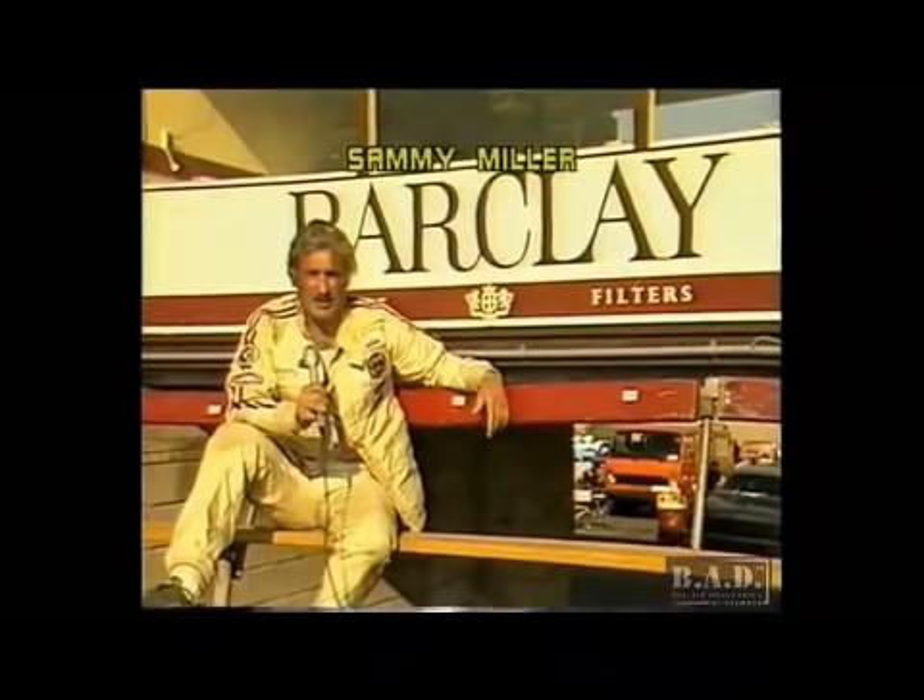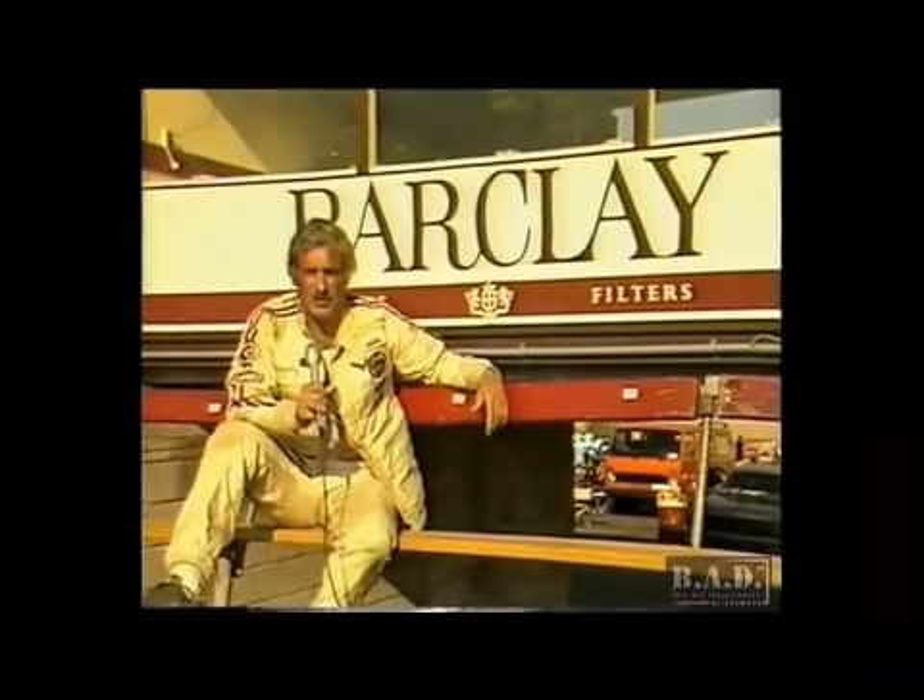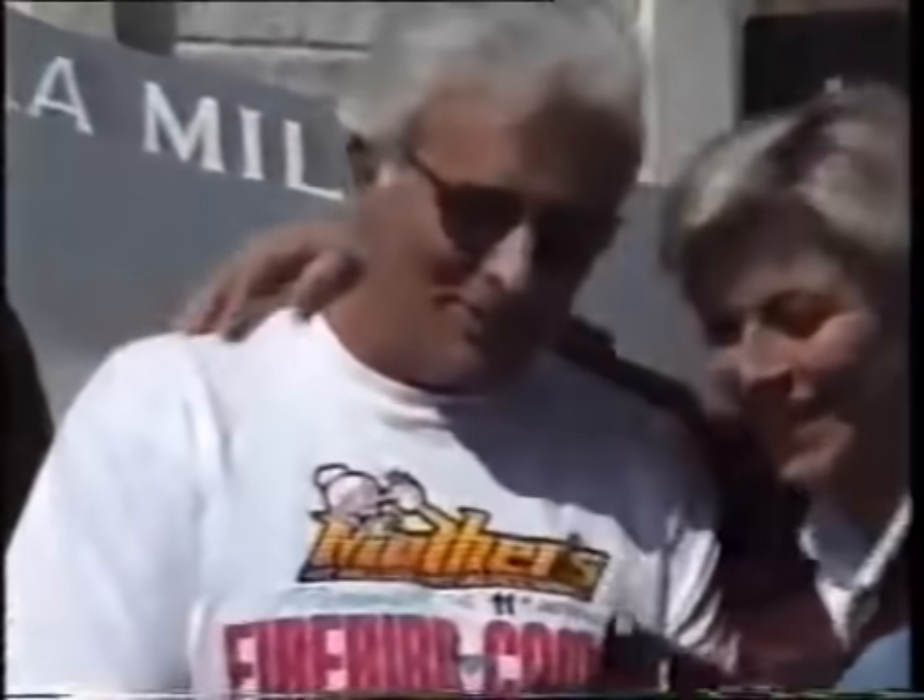Before we take a look at the footage of that 28,000 horsepower rocket car eat up a quarter mile in 3.2 seconds, I'd like to give you a brief history lesson of the man who did it. Sammy Miller, nicknamed Slammin' Sammy, was a dragster and funny car builder in the 70s and 80s.